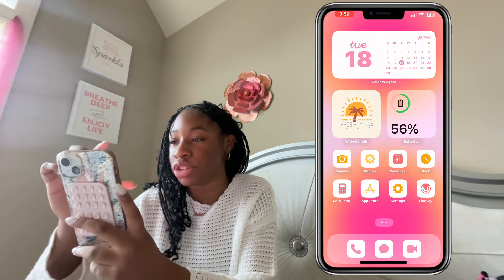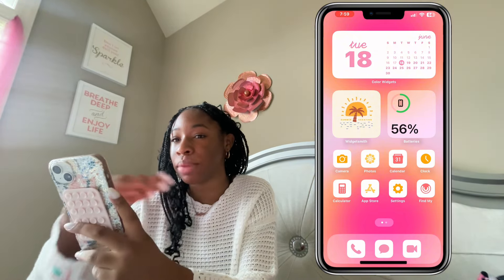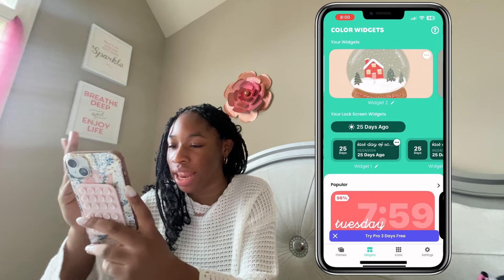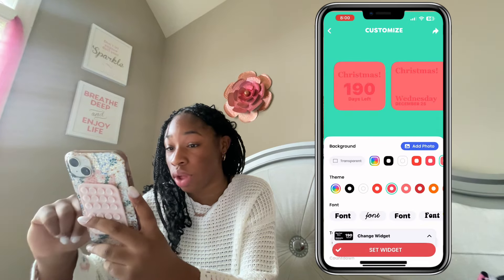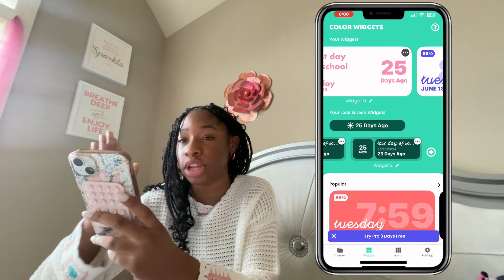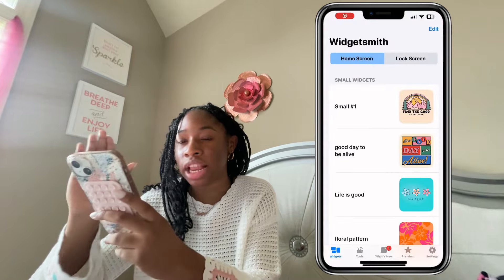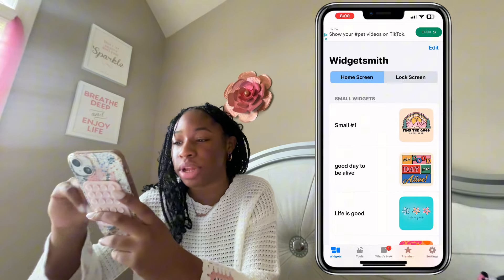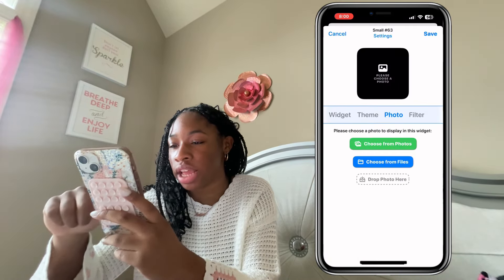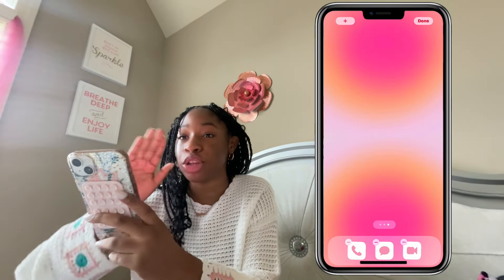Now I'm going to tell you guys where everything is from. All you need is Color Widgets and WidgetSmith. For Color Widgets, you can skip the bottom, go in the app — they updated it and it shows your previous designs. You can edit it and make it whatever color you want. For WidgetSmith, you can pick any picture — I get all of mine from Pinterest. Click 'Add Small Widget,' go to Photos, choose a photo, and make it a widget.